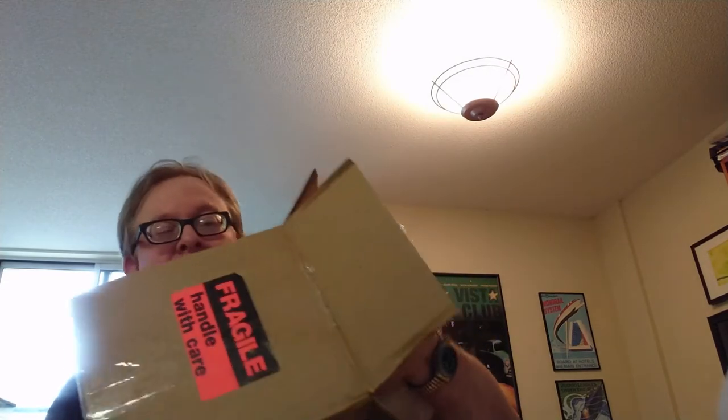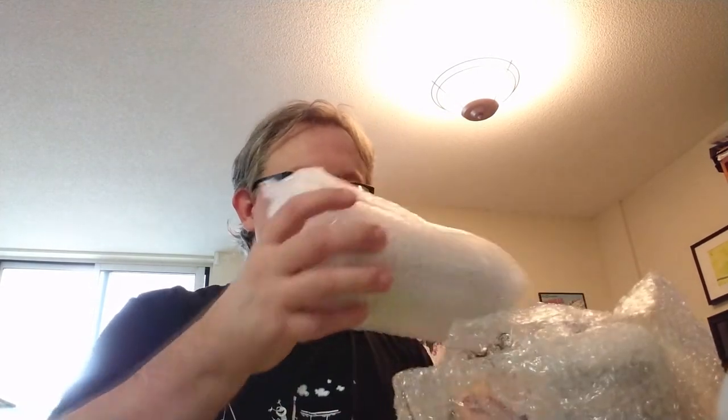There's some bubble wrap — gotta be careful, this one's fragile. Alright, this is cool. This is an addition to a collection. I'm a collecting bug. I have an addiction — it's not that bad of an addiction, I have a small collection of this stuff. This is exciting, I don't remember what these look like. Oh!